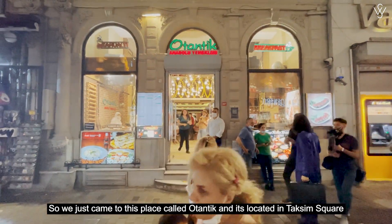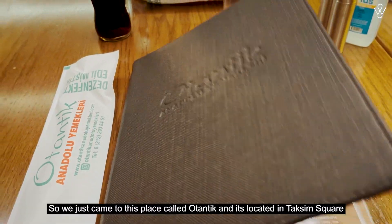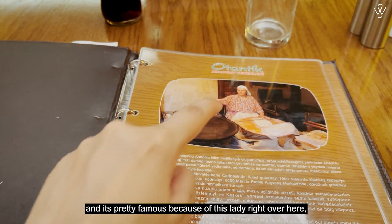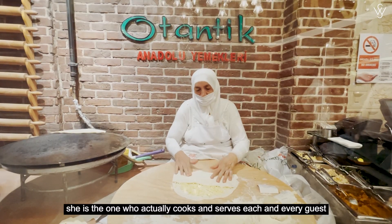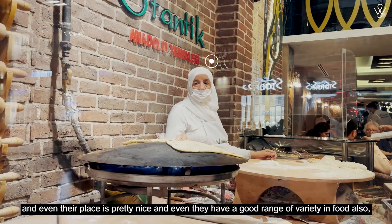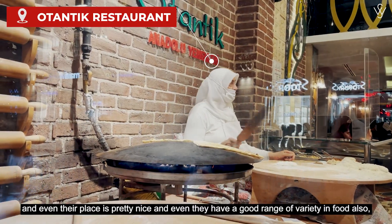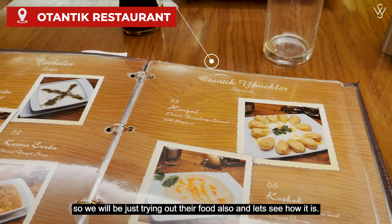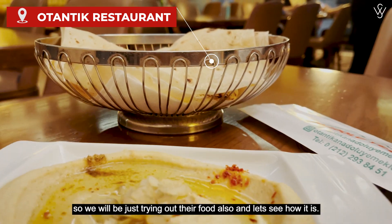There's a restaurant called Authentic and it's located in Taksim Square. It's pretty famous because of the lady who actually cooks and serves each and every guest. Their taste is pretty nice and they have a good range of variety in food as well. We will be trying out their food — let's see how it is.